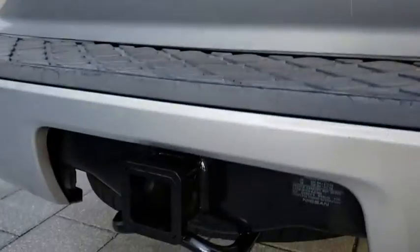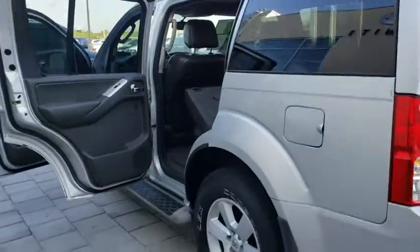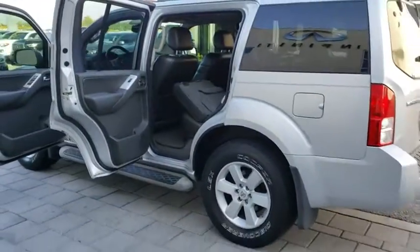Tow hitch, traction control, stability control, steering wheel audio controls, leather wrapped steering wheel, adjustable steering wheel, power steering, cruise control.